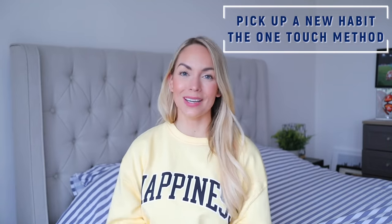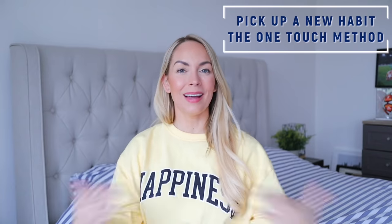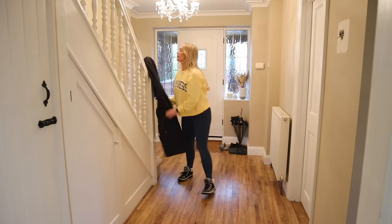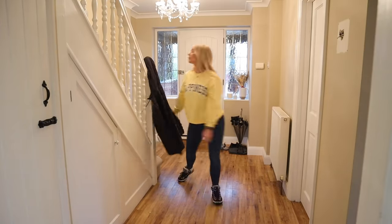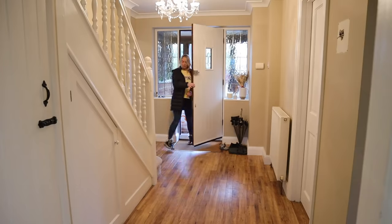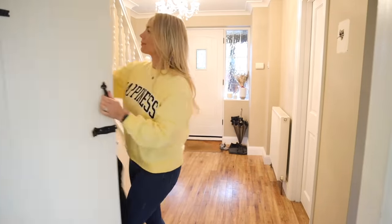One of my favorite cleaning habits that I talk about all the time on this channel is the one-touch method. If you can apply this habit to your life, it makes a huge difference. It's exactly as it sounds — doing things with one touch. When you walk in the door and take off your jacket, don't throw it on the floor or onto the banister. With one touch, take it off and hang it up where it needs to go. Same for shoes — take them off and put them exactly where they need to go. I'm really trying to instill this in my children.